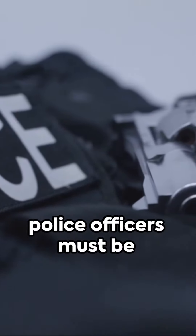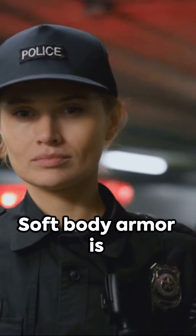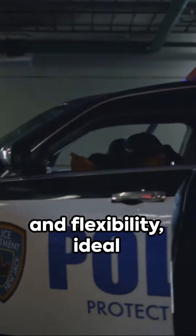In the line of duty, police officers must be adequately protected. Here's a look at the types of body armor they should wear. Soft body armor is favored for its comfort and flexibility, ideal for officers in regular patrol duties.